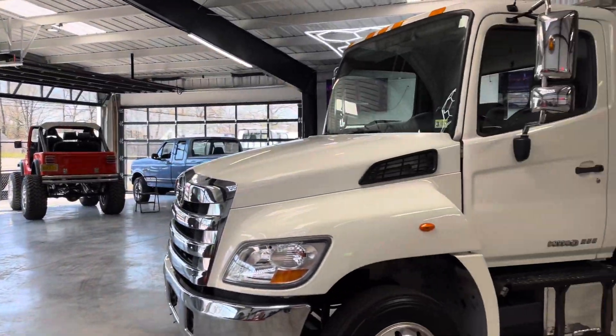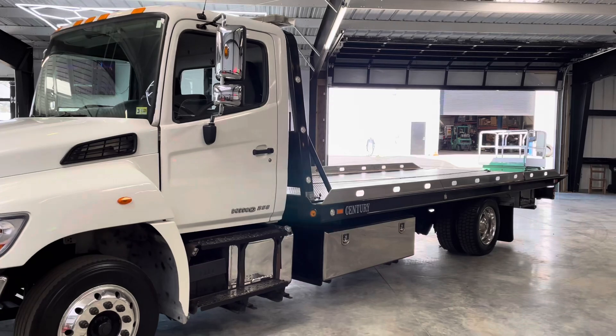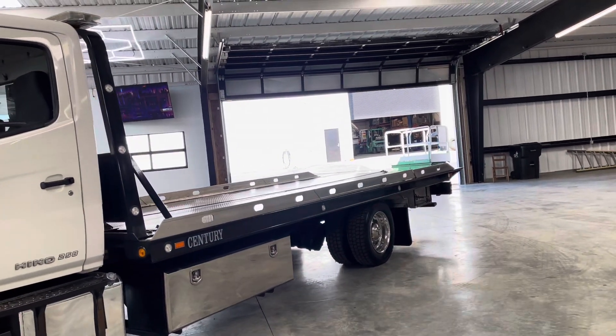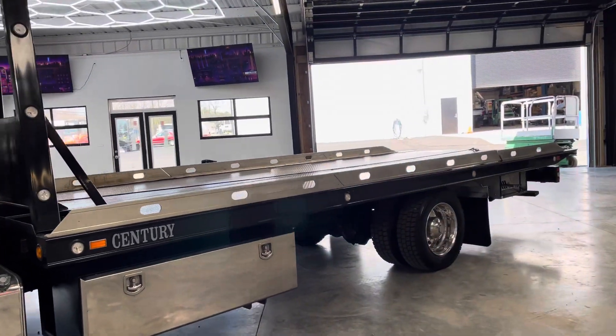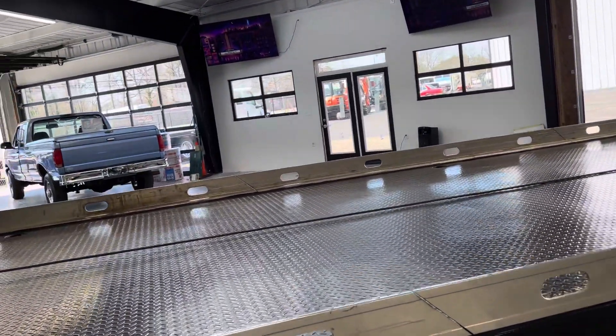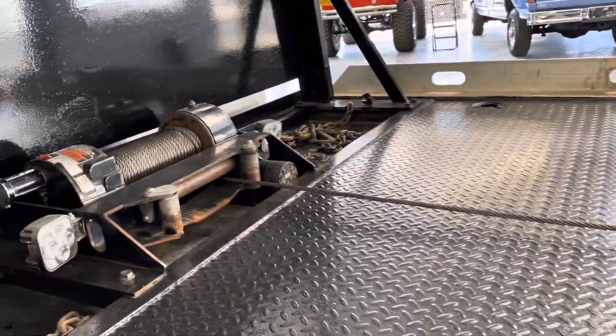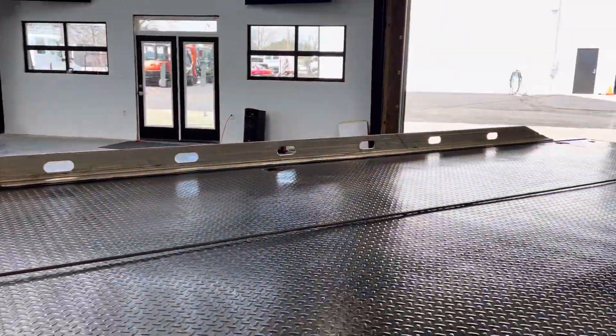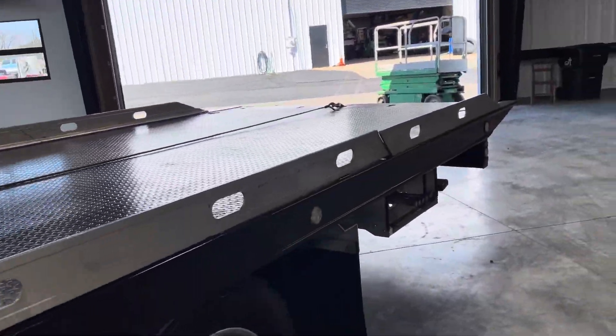Thank you guys for watching — we really appreciate the support. We'll get back to bringing quite a bit more content on these tow trucks, some operational videos. I'll also get AJ to do some videos showing you guys all the equipment that we include. Even something simple like a $200 cable — we're very picky. We'll make sure those are fresh and new. Chains, straps, everything gets replaced, even on a used truck.